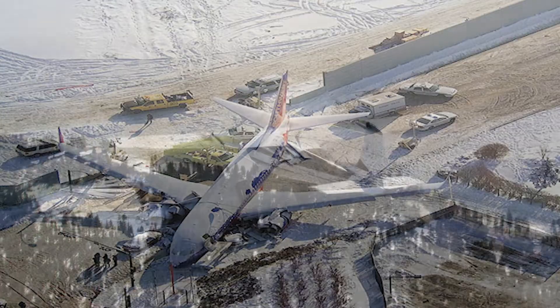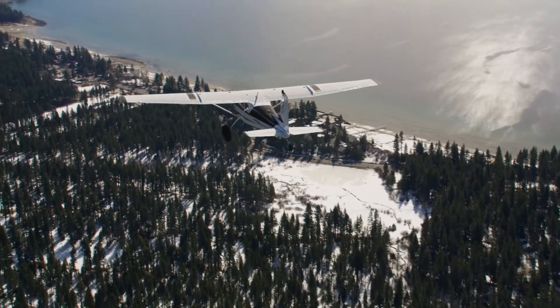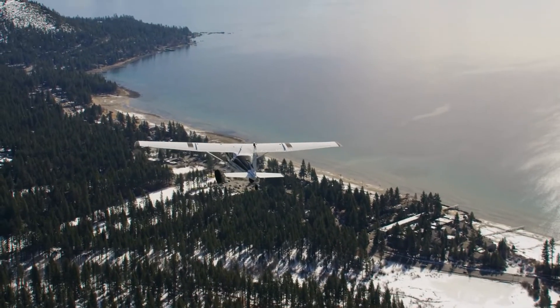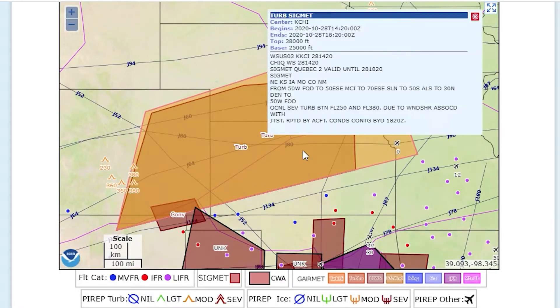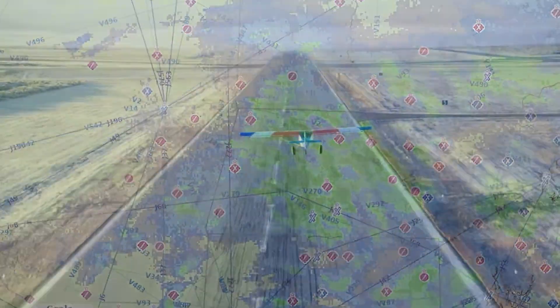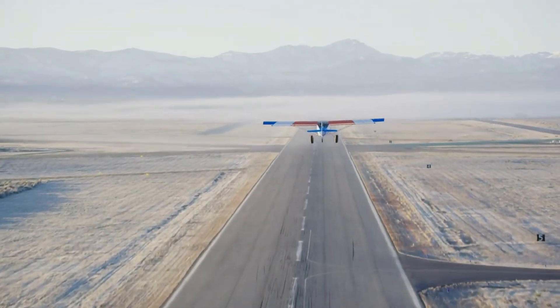It is the responsibility of every pilot to know their own limitations and the capabilities of their particular aircraft. Before venturing off into the unforgiving winter environment, fully consider and know that you and your aircraft are prepared for and approved for the conditions that you expect to encounter. And remember, as pilot in command, you can always choose to plan your flight for more favorable conditions.